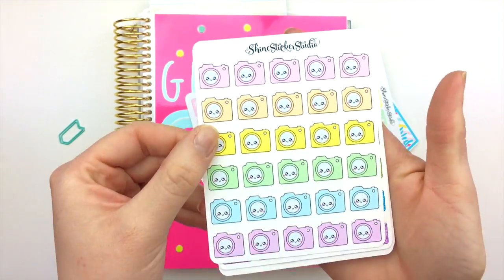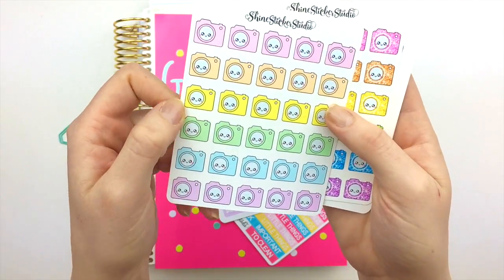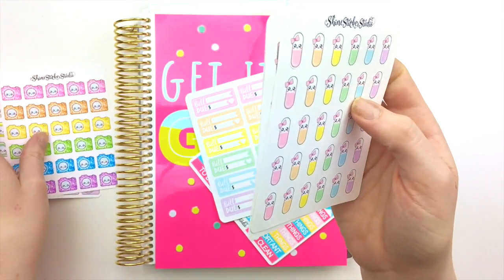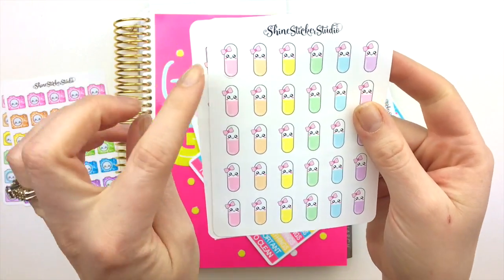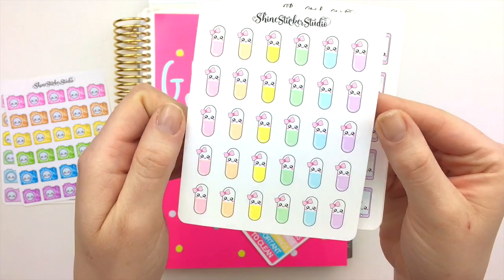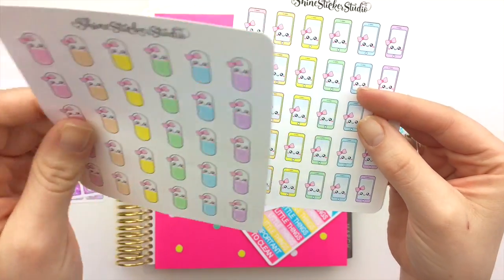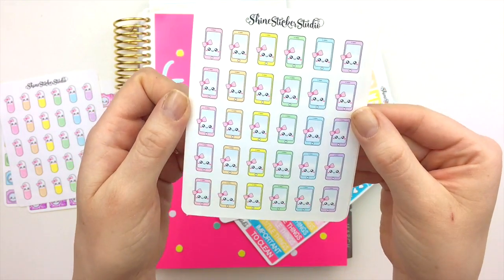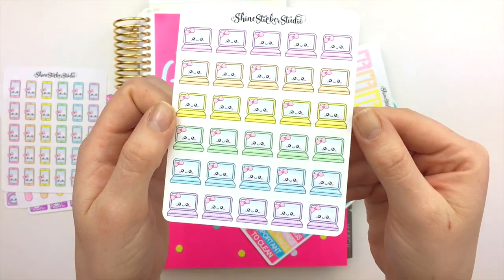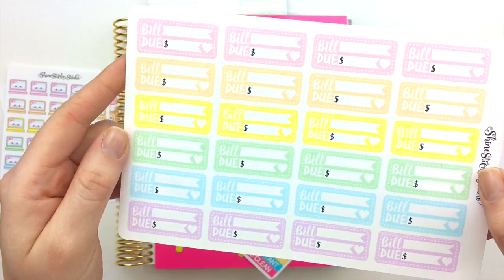We have some small sheets — these are kawaii cameras that come in two different styles: plain rainbow or glitter. The other sets don't come in glitter but they have little bows on them, which I think is just as cute. We also have some little pill stickers to help you remember when to take medication or administer it to a loved one or your pet, and some cute little smartphones I love, and then some laptops.